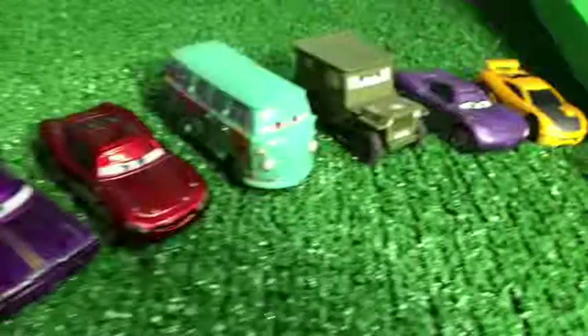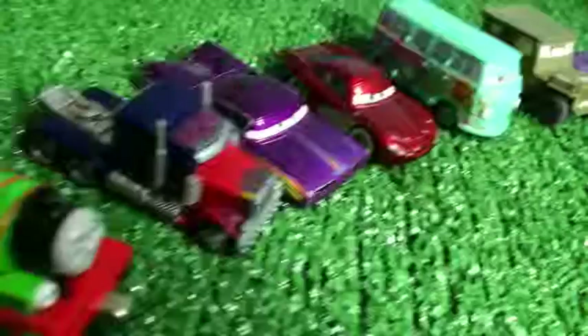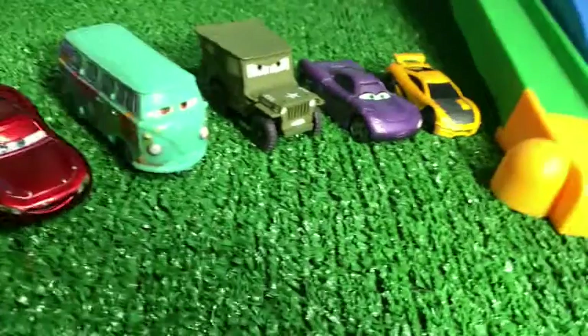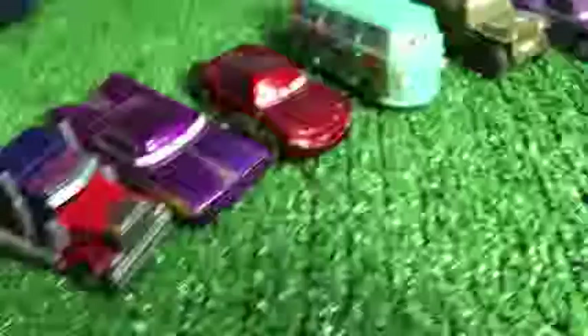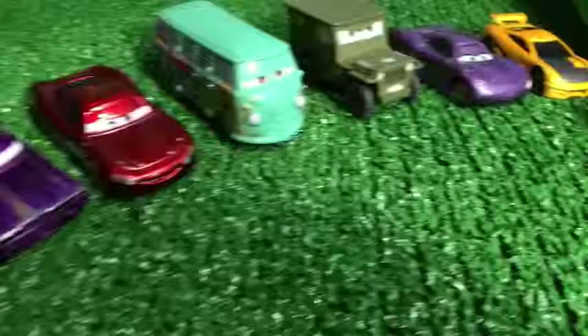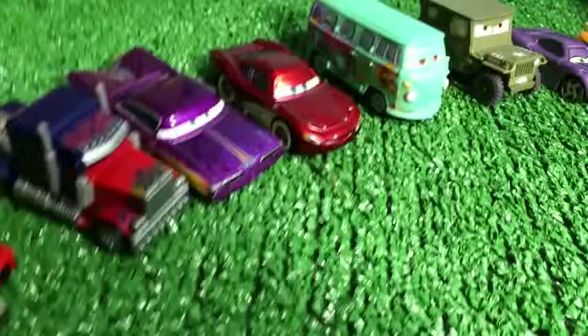They now join us as the audience. As you can see, Percy, Transformer, and Disney Cars toys are all audience now. It's gonna be interesting to see — and yeah, there are Hot Wheels cars as well. It's gonna be really interesting to see who is gonna race.